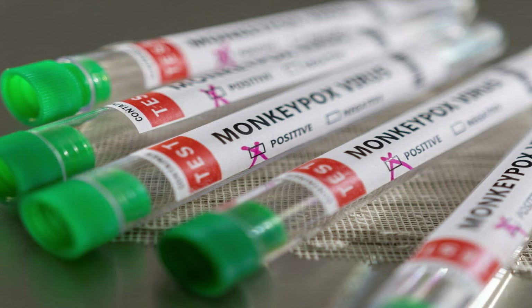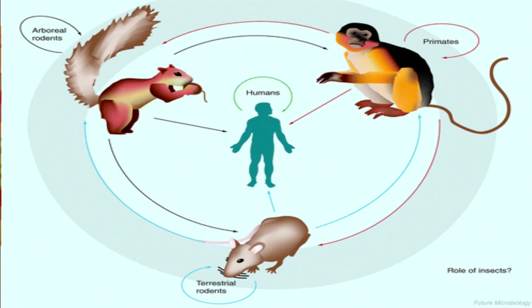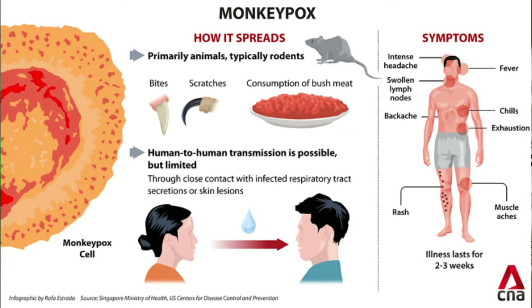Transmission of the monkeypox virus occurs when a person comes into contact with the virus from an animal, human, or material contaminated with the virus. The virus enters the body through broken skin, even if those broken areas aren't visible, as well as through the respiratory tract or mucous membranes like the eyes, nose, or mouth. Animal-to-human transmission can occur due to a bite or scratch, bush meat preparation, direct contact with body fluid or lesion material, or indirect contact through contaminated bedding.